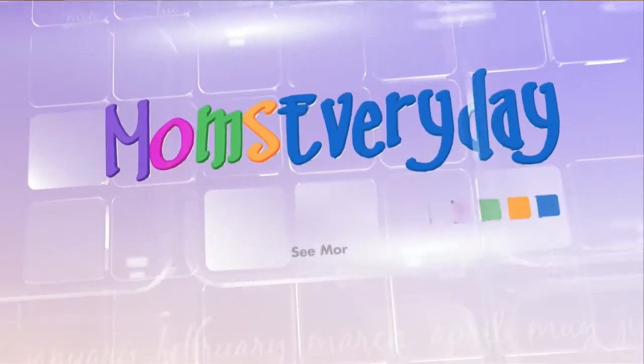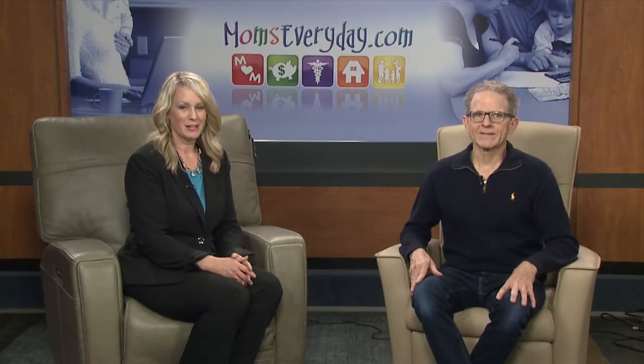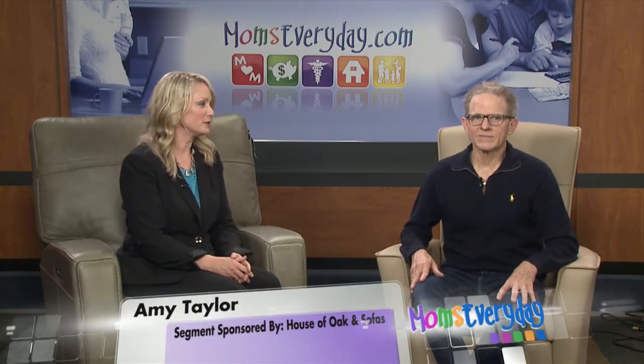Helping make your life easier, Moms Every Day. Hello again, I'm Amy Taylor and this is Merle Wenger of House of Oak and Sofas.